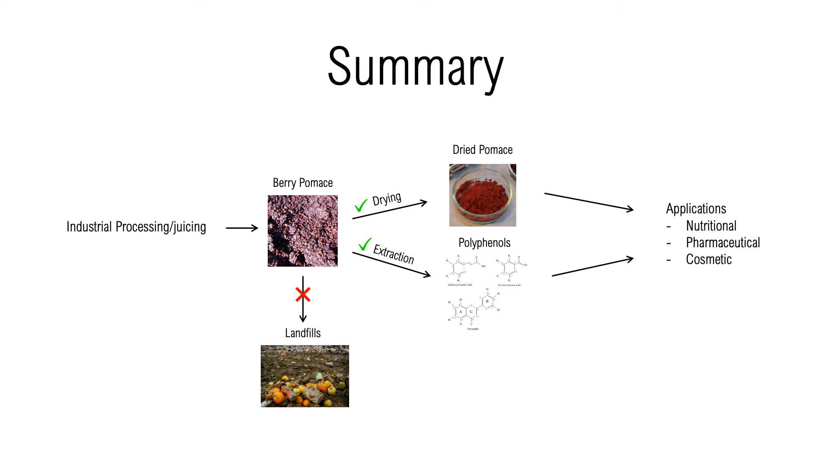Here you can see a summary of what we have discussed so far. First, berries are processed industrially, mostly for their juices, and a solid fruit waste is left behind. While this waste is mostly discarded into landfills, further processing, including drying and extraction, allow access to health-benefiting polyphenols, which can be utilized in a variety of applications.